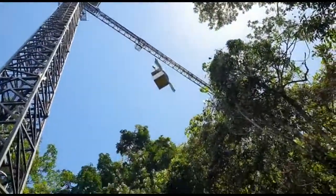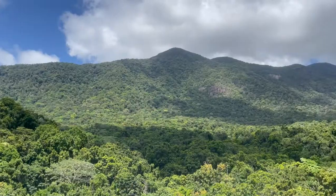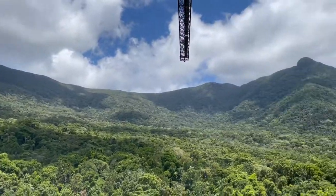We took it to the rainforest at the Daintree Rainforest Observatory in Australia. So how high are we? 40 meters. The staff at James Cook University kept us safe up in the air.